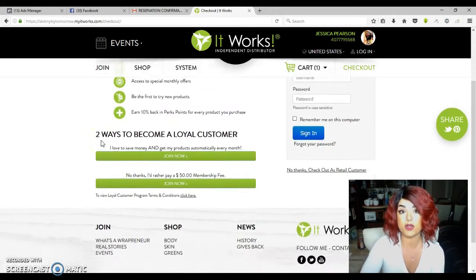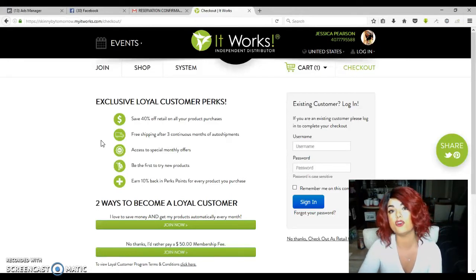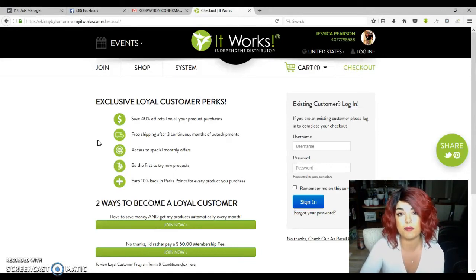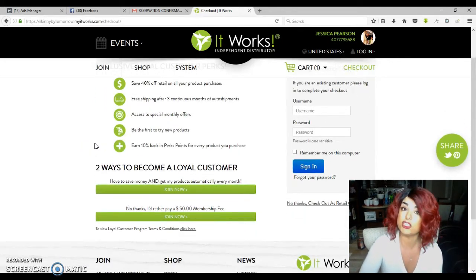You do this for three months, and during those three months you can get any product you want — you do not have to keep getting wraps. You can get any product in the entire product line. If next month you couldn't afford the $59 because it was a busy month, you could log into your account and literally change your order to have something cheaper sent. The cheapest thing we have is $23 as a loyal customer, and that is the Fat Fighters. You could also get the Hair, Skin and Nails. It doesn't always have to be the same product each month.